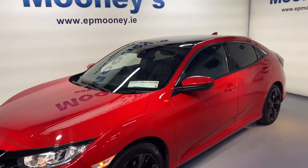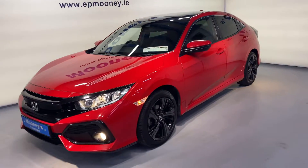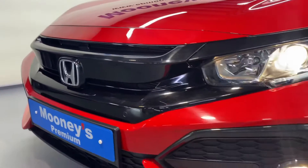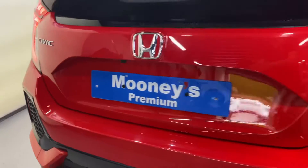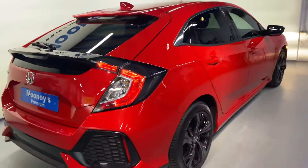Welcome to Mooney's Garage here on the Long Mile Road. Check out this striking 202 Honda Civic available for sale — it's a very high spec. It has front and rear parking sensors and those 17 inch diamond cut alloy wheels.